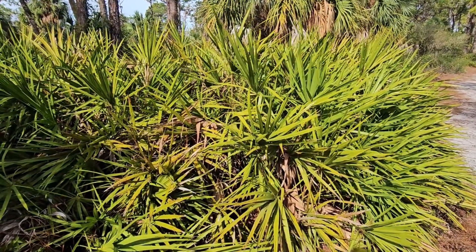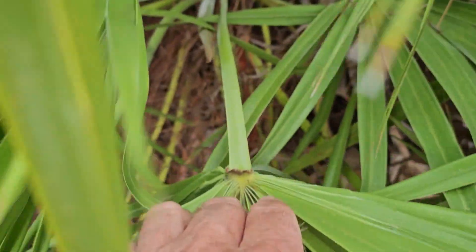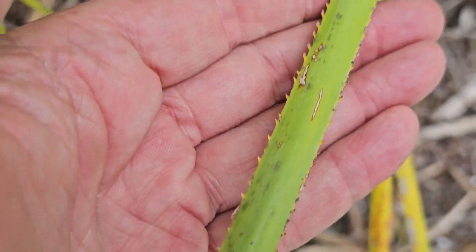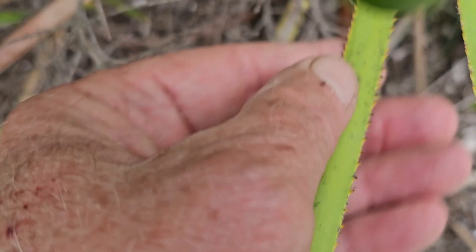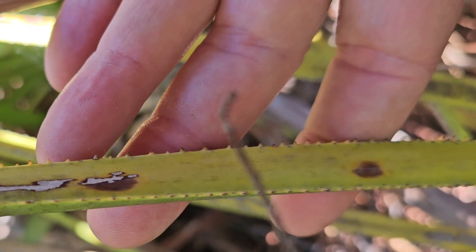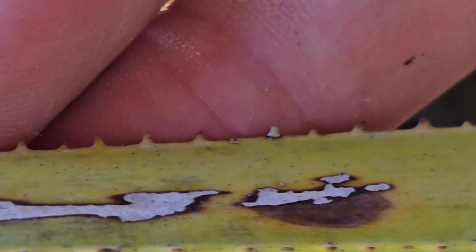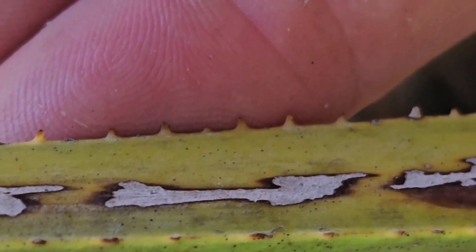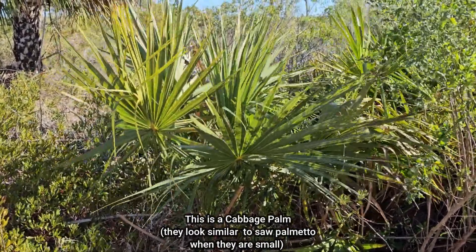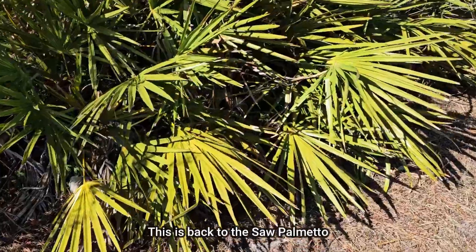How did this plant get its name 'saw palmetto'? If you look into the plant and reach down onto the stem of this fan-shaped palm, you'll see teeth on it that look very much like a saw. If you're working around or cutting back these plants, you need to be really careful and wear protective clothing, because they can in fact act just like a saw.